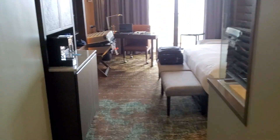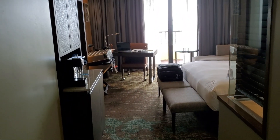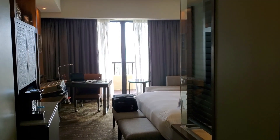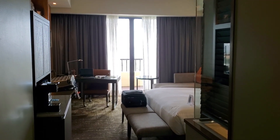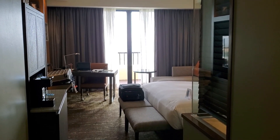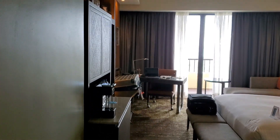All right guys, JGBK. Guess where I am? I am in PI. This is my room. I'm staying at the Sofitel. This is going to be a quick room tour. I'll show you the place later.